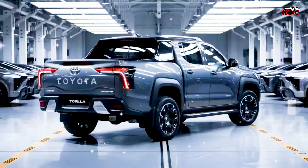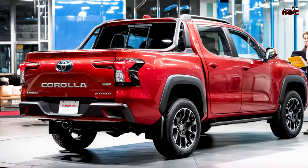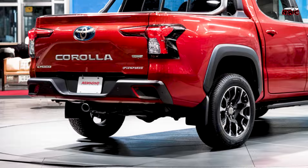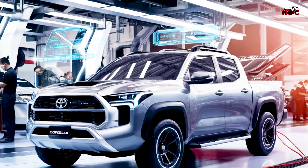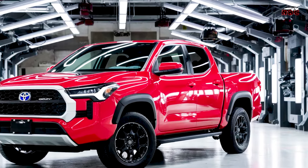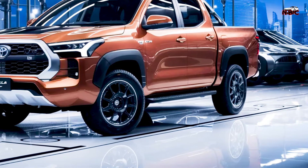Technology and Security — Infotainment. Equipped with the latest infotainment system featuring a large touchscreen, Apple CarPlay, Android Auto, and advanced navigation. Safety Features: it comes standard with Toyota Safety Sense, including Adaptive Cruise Control, Lane Keeping Assist, and Automatic Emergency Braking, ensuring a high level of safety for all passengers.